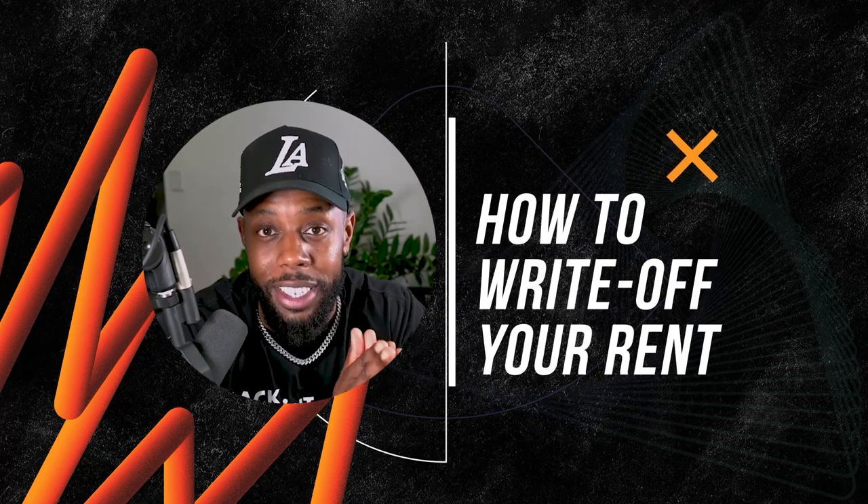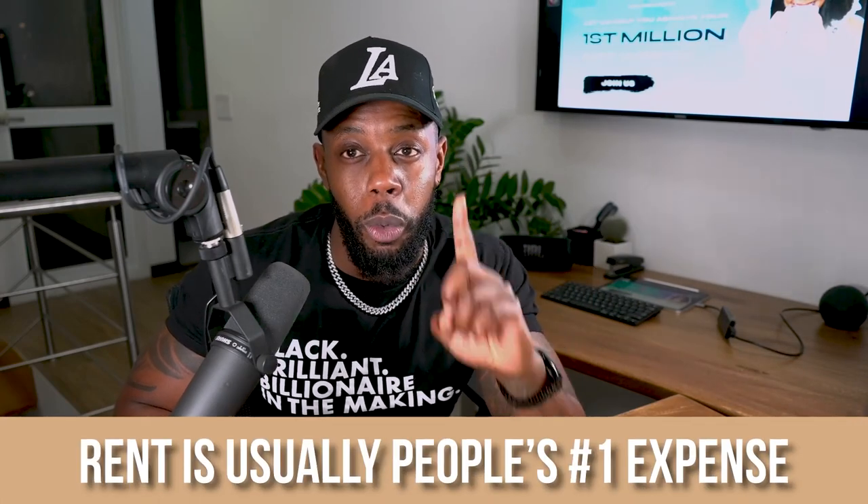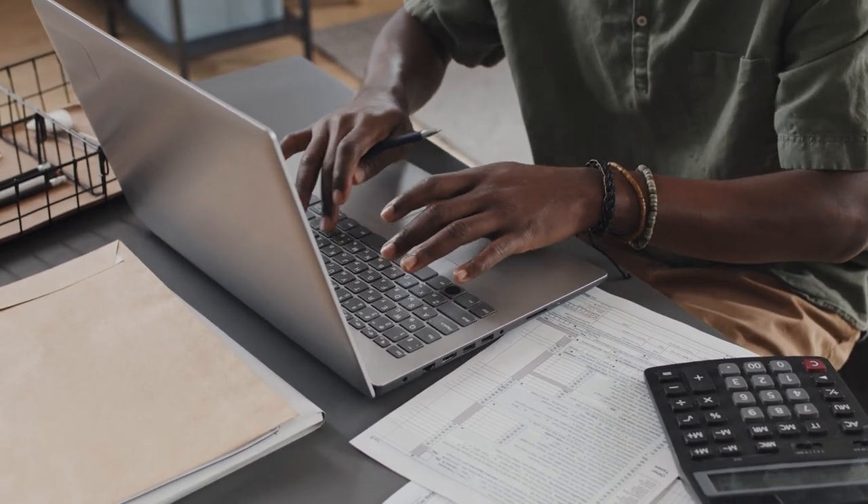So what topic do I have for you today? I know you saw the thumbnail. Today's topic is going to be how to write off your rent on your taxes. Rent or your mortgage is usually people's number one expense. What if you can eliminate a portion of this expense by writing it off on your taxes? I'm going to give you the ins and outs on exactly how you can do this — write off a portion of your rent to lower your tax bill and kind of get the IRS to help pay some of your rent.